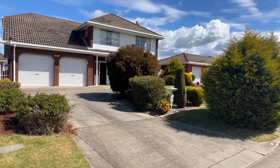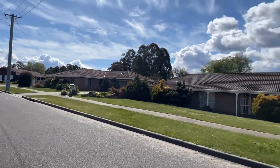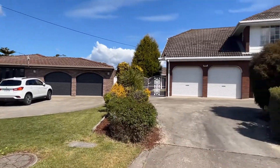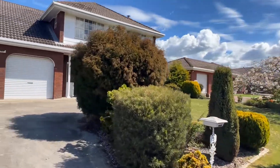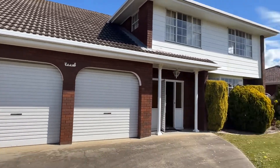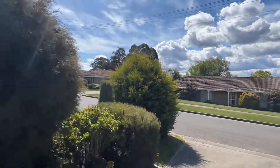Hi everyone, welcome to number nine Winter Coal Court in Newnham. Winter Coal is just a quiet little cul-de-sac in amongst a nice group of houses, all well-maintained, really really nice. It's just sensational here in Newnham, Axley and Lonnie.